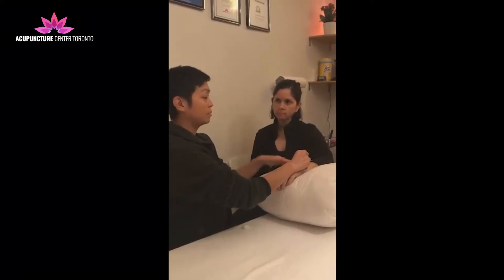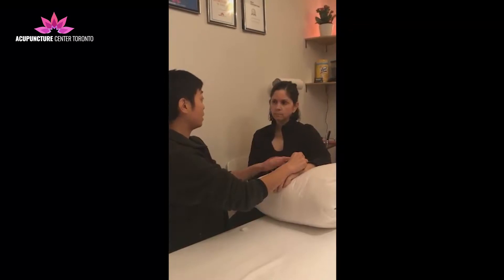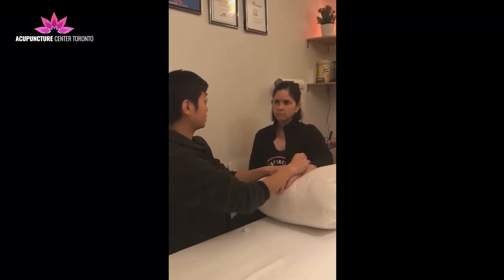Have them breathe in on a count of — you can say six. Breathe it into your abdomen on a count of six.